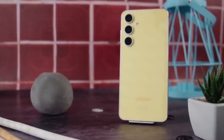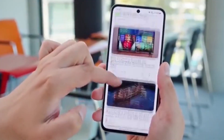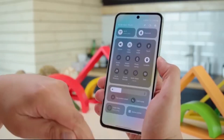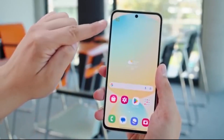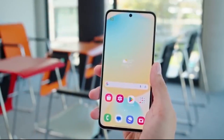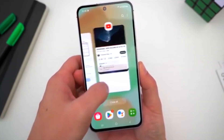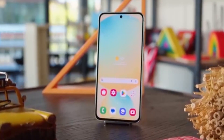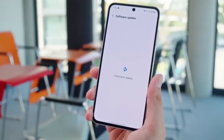Samsung has officially locked in September 2025 as the launch month for its biggest software update of the year, One UI 8, based on Android 16. This update isn't just another patch — it's packed with AI smarts, smoother performance, and upgrades that will actually change the way you use your phone every day. So the big question is, is your Galaxy phone ready for One UI 8? Let's break it down.